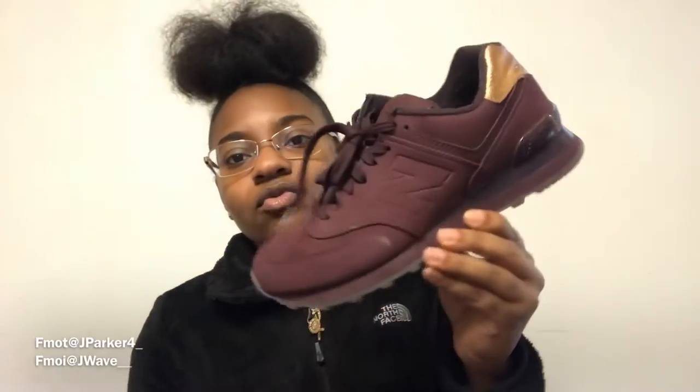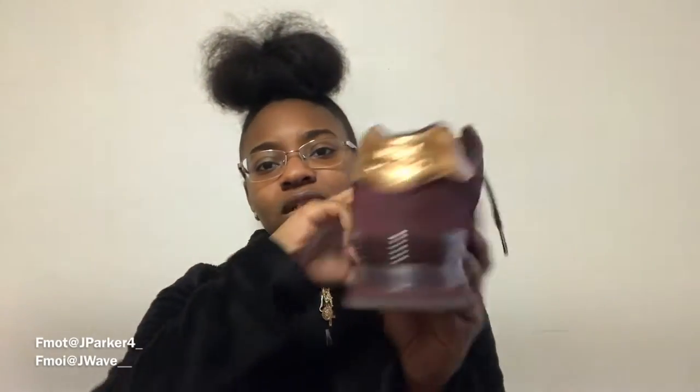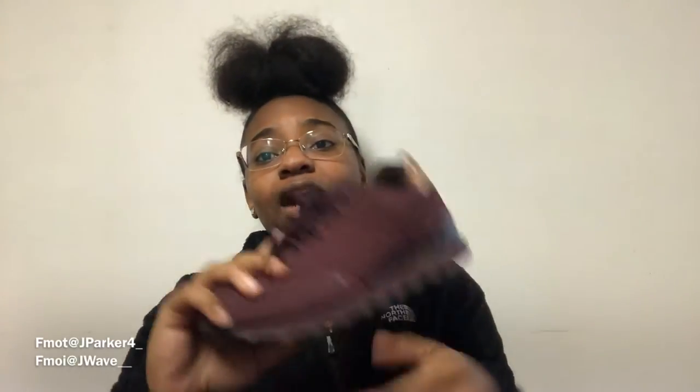Next I got my New Balance 574 in the moon and gold colorway. I did a review on these earlier on my channel — make sure you check that out, I'll leave it in the description. I did an on-foot review too. These are good shoes but I can't lie, I don't wear these a lot. When I do wear them, it's a solid outfit. One day I might sell these — I'm not sure. It's one of them shoes where you buy them and look back and think, 'Why did I buy them?' It was an impulse buy. 574 moon and gold colorway.